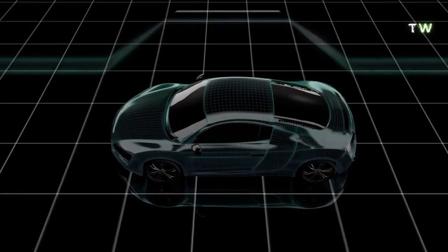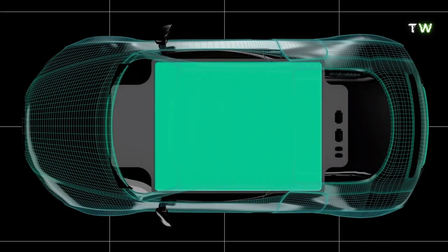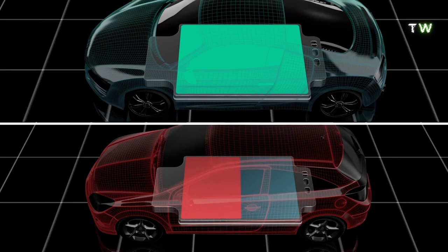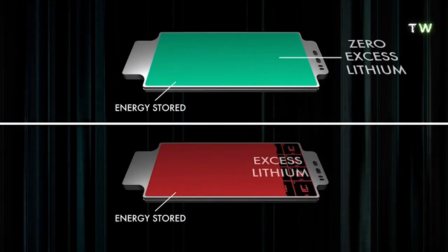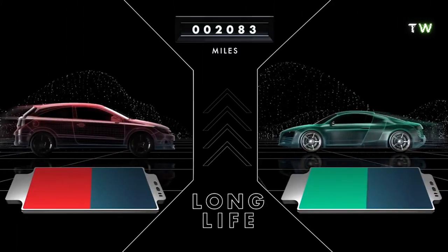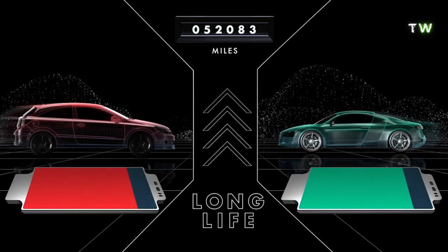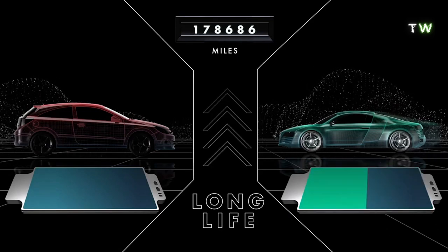To be useful in EVs, solid-state batteries need four key characteristics. They need high current density, which lets them charge quickly — today's solid-state designs only work at low current densities, making them basically useless in commercial applications. They can't have too much lithium built in, as excess lithium results in less energy being stored. They need to last — some solid-state designs can fail after charging and discharging just a few hundred times, whereas to be commercially useful, these batteries need to last through hundreds of thousands of miles of driving.